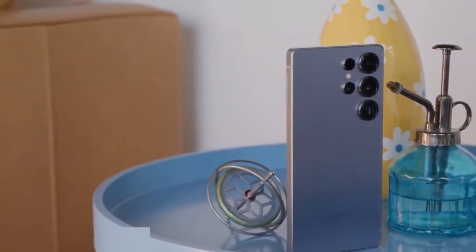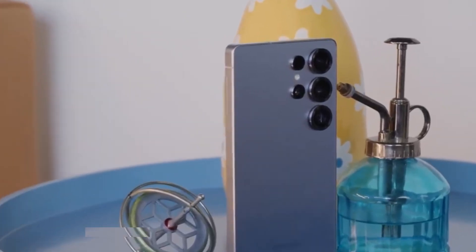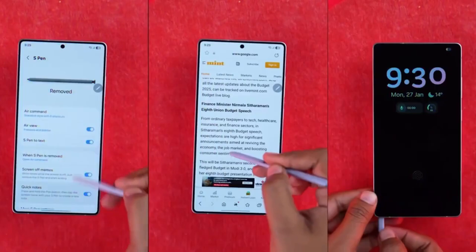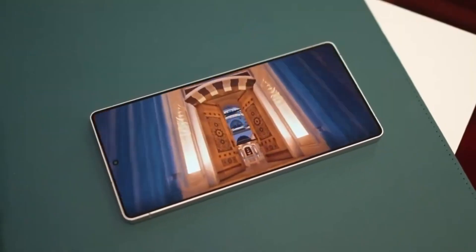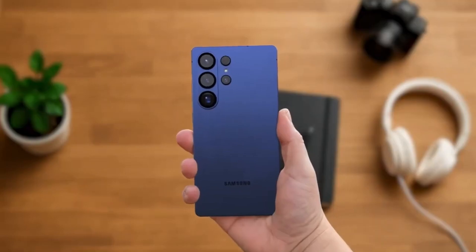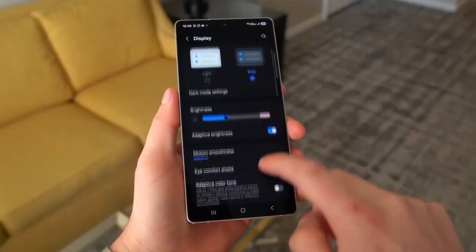But right now, it's a game of what if. Qualcomm still has the safer, more reliable option ready for the Galaxy S26. Apple still dominates single-core performance with the A18 Pro. And Samsung, despite having a beast of a chip on paper, has to prove it can turn those benchmark numbers into real-world devices you can actually buy.